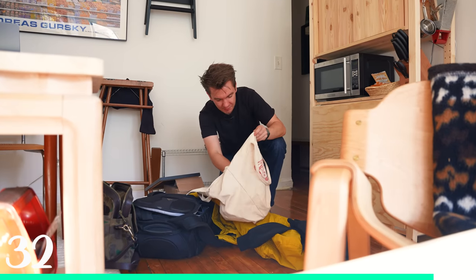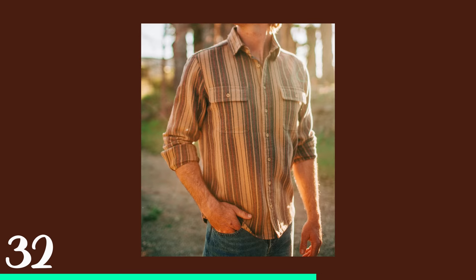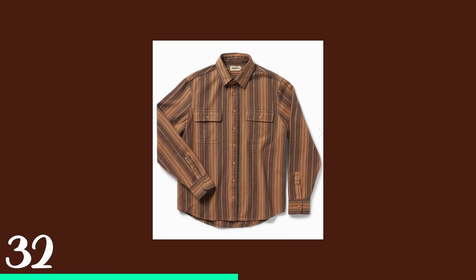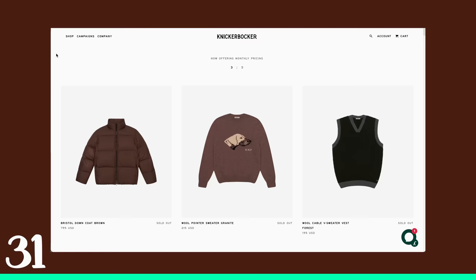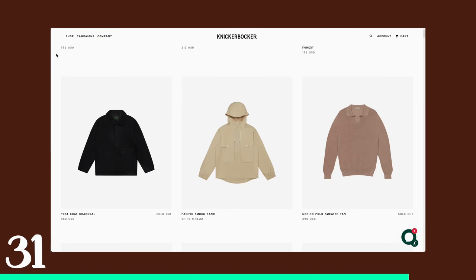First up is a piece from Taylor Stitch — this is the Ledge Shirt in Sunset Stripe. It's seven-ounce cotton flannel, and I actually have a lot of their flannels. This is one from last year, it's very, very well made. Knickerbocker is a website you should just check out in general — they have a bunch of amazing things.